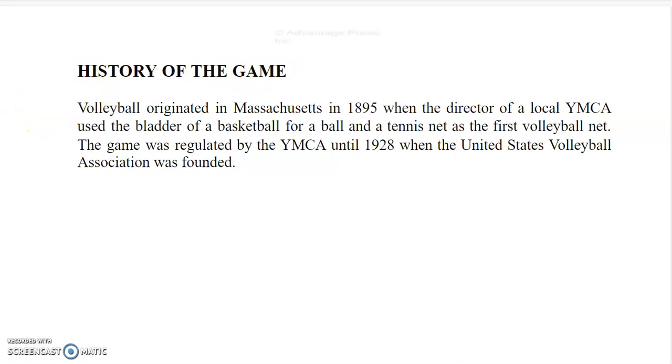Volleyball originated in Massachusetts in 1895 when the director of a local YMCA used the bladder of a basketball for a ball and a tennis net as the first volleyball net. The game was regulated by the YMCA until 1928 when the United States Volleyball Association was founded.